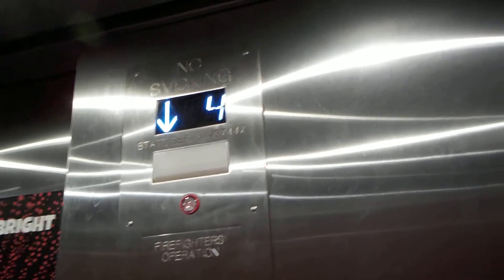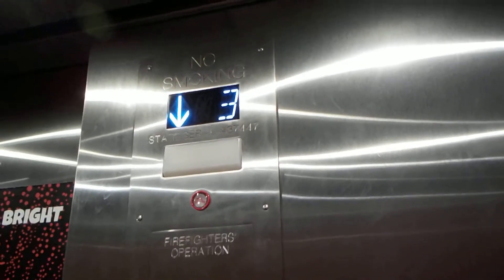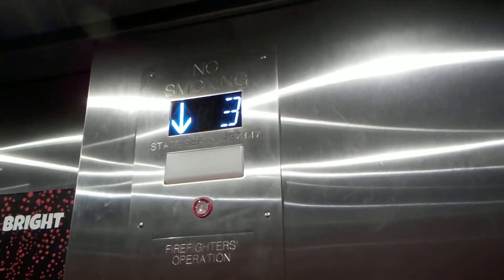It's kind of just a hobby — a hobby of elevators. These are very nice. Going down.